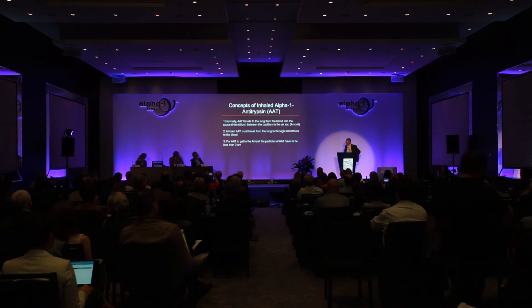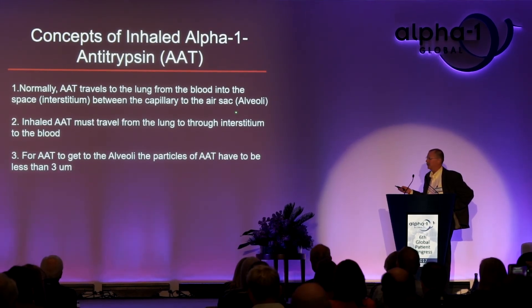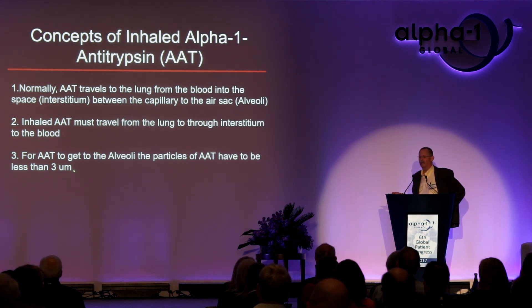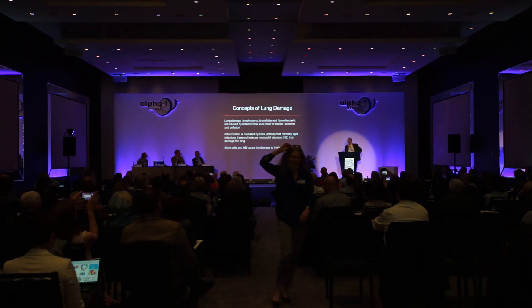The next speaker has been developing aerosolized alpha-1 antitrypsin for almost 25 years, believing it will be one of the more important therapies. Normally, alpha-1 antitrypsin travels from blood into the interstitium and then into the air sac. With inhaled alpha-1 antitrypsin, it goes the opposite direction — from the lung into the interstitium and then into the blood. To reach the alveoli, particles of alpha-1 antitrypsin must be less than three microns, requiring specialized devices.